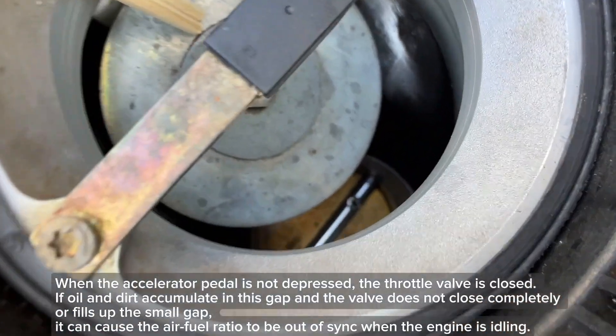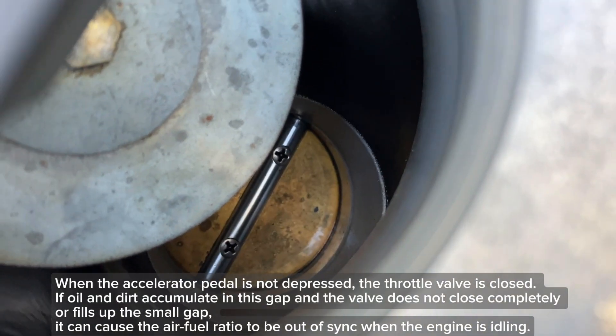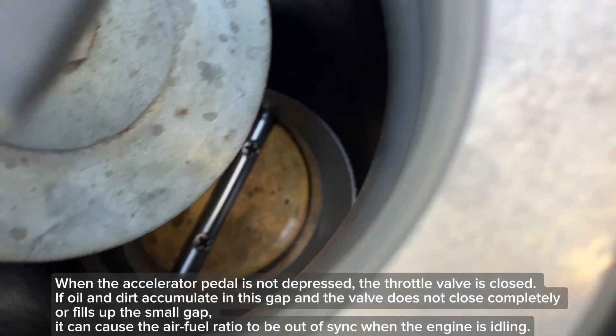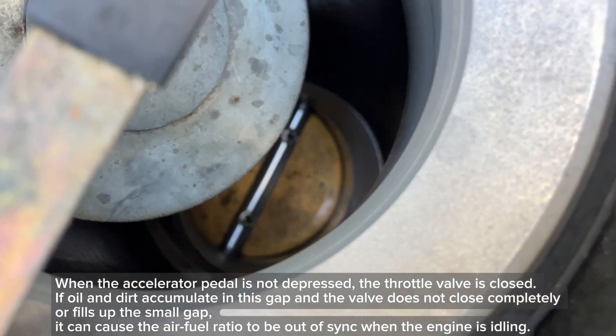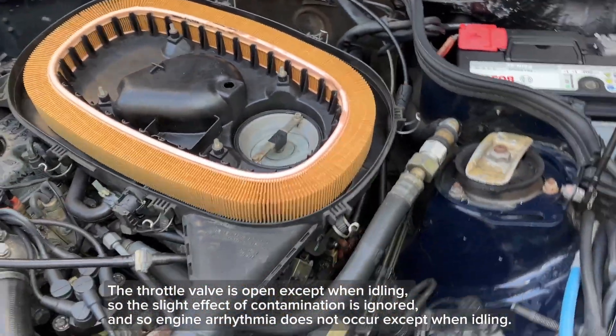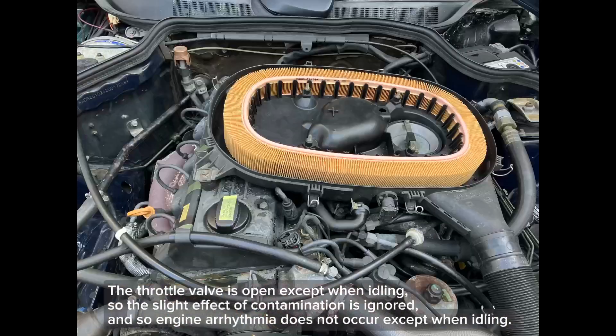When the accelerator pedal is not depressed, the throttle valve is closed. If oil and dirt accumulate in this gap and the valve does not close completely, it can cause the air-fuel ratio to be out of sync when the engine is idling. The throttle valve is open except when idling, so the slight effect of contamination is ignored, and engine arrhythmia does not occur except when idling.